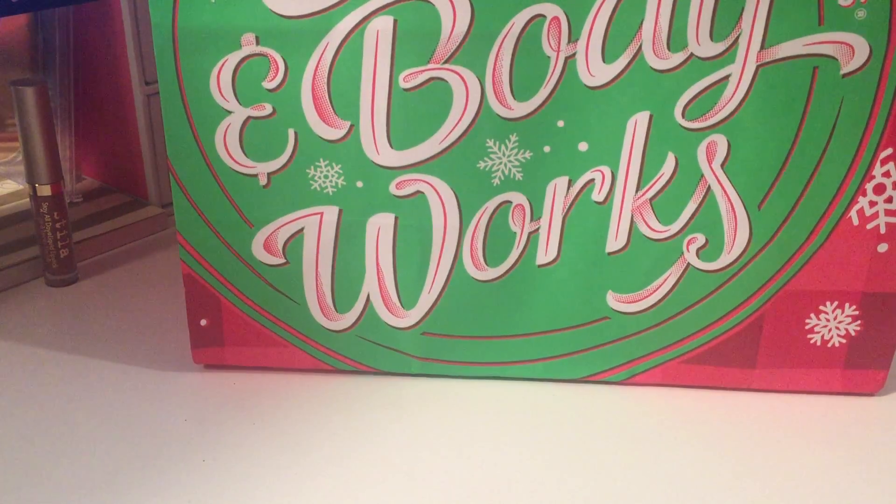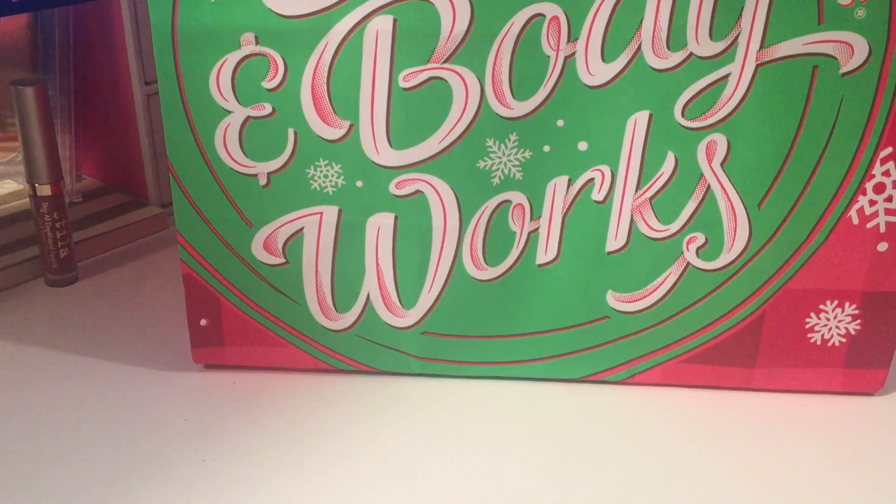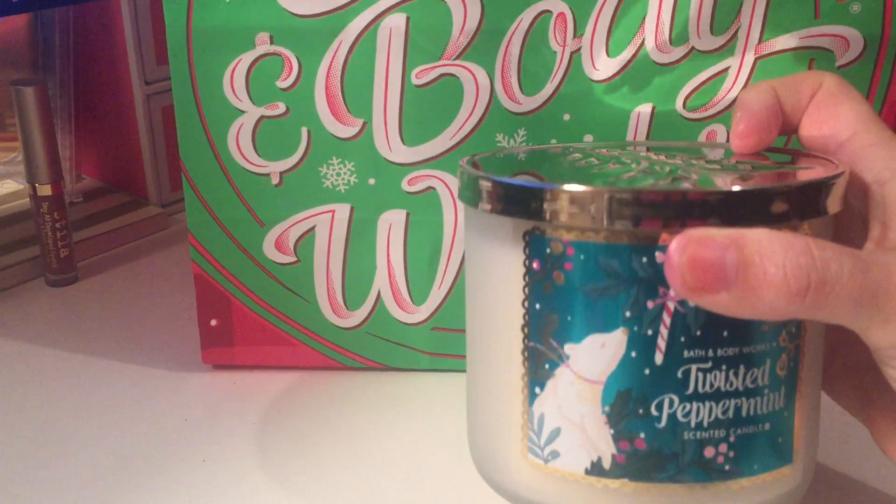The rest of these are candles from Bath and Body Works. They had ten dollars off their three-wick candles and I also had a coupon for ten dollars off thirty, so each candle ended up being $9.17 — which I thought was a pretty good deal. I wasn't sure how much the candles would be at the sale they have the first of December; last year they were $8.50, so I figured they'd probably be nine-something this year.